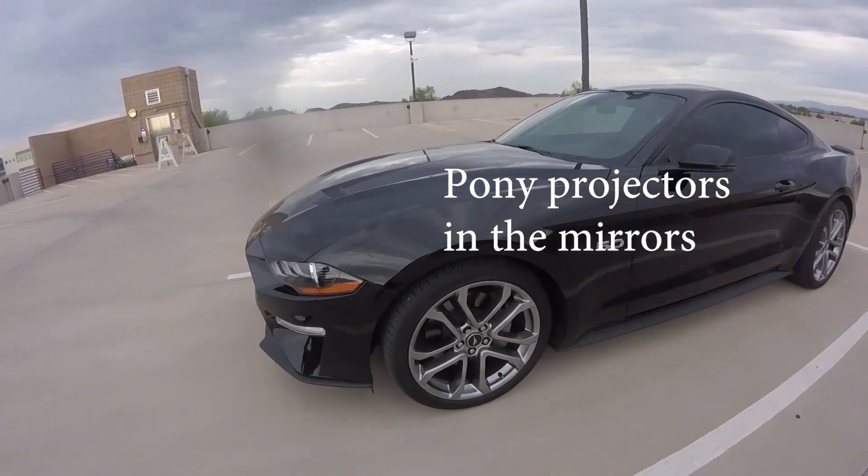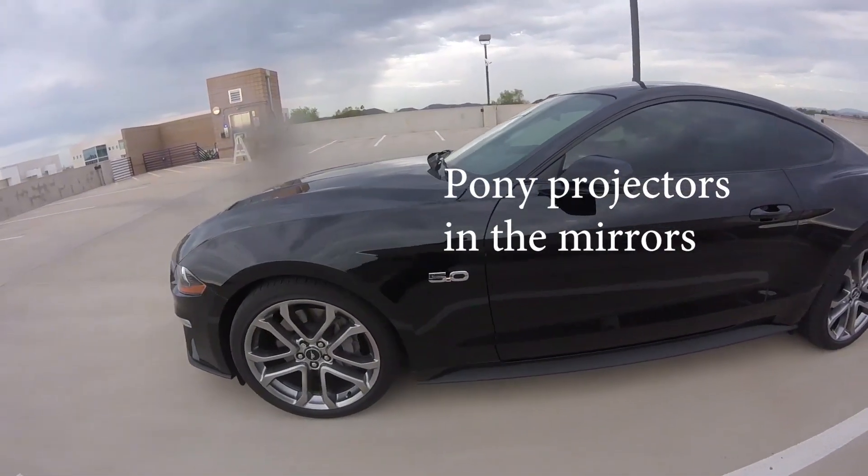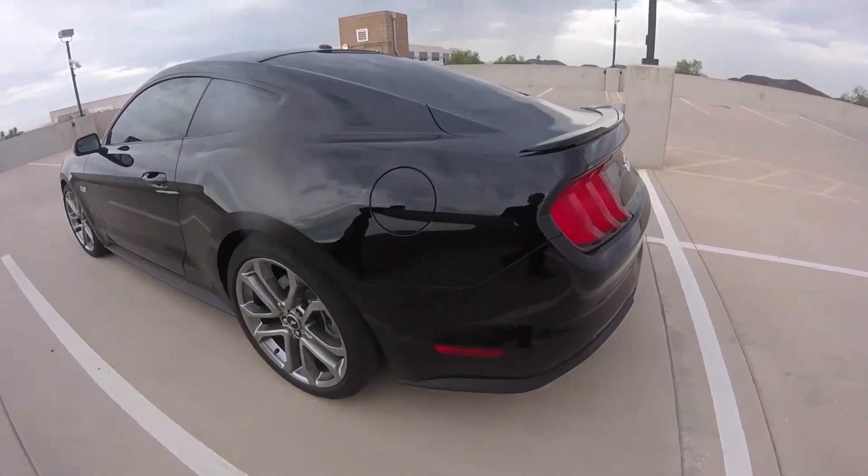Hey, good morning! Welcome back to Doc's Boost. We're going to talk about a 2018 GT 5.0 — black on black, beautiful car — and this car is owned by Kyle. Kyle, tell us a little bit about yourself and a little bit about this beauty here.